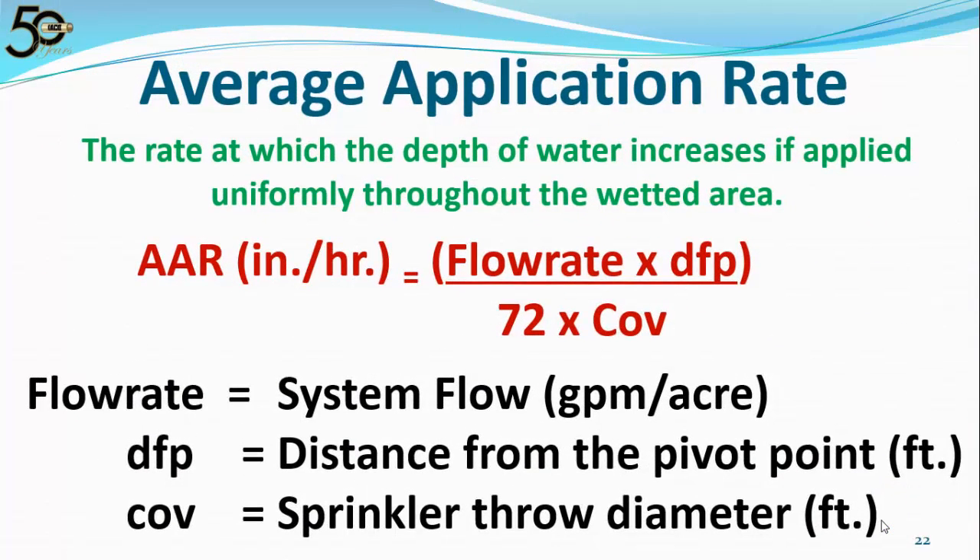We've talked a lot about average application rate — let's look at what it is and how it's calculated. Average application rate is the rate at which the depth of water increases if applied uniformly throughout the wetted area. Here's the formula: there's one constant, 72, and three variables. The first variable is the flow rate — system flow in gallons per minute per acre. The second is DFP — distance from the pivot point in feet. Third is COV — the sprinkler throw diameter or coverage in feet. It's the flow rate times the distance from the pivot, divided by 72 times the throw diameter of the sprinkler.